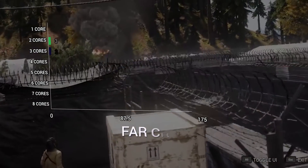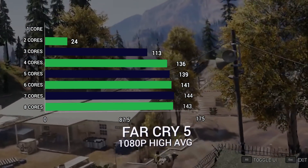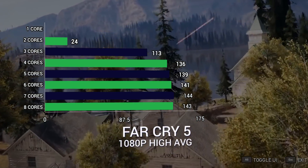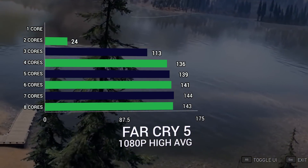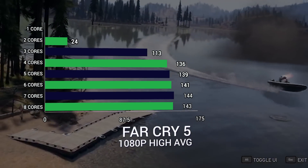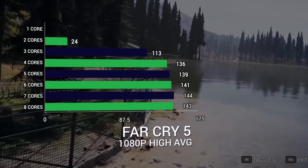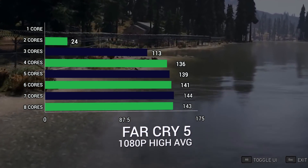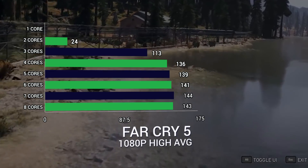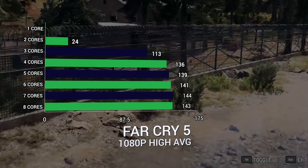Far Cry 5 is actually a 4-core sweet spot. We didn't run 1 core. At 2 cores we got 24 FPS. At 3 cores we got 113, which is a considerable jump. And then 4 cores is 136, a 23 FPS increase. But after that it's only slightly better — 139 at 5 cores, 141 at 6, 144 at 7, and 143 at 8 — all roughly within the same margin of error.